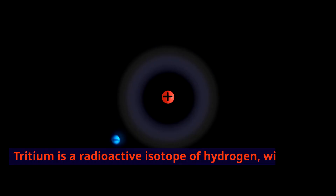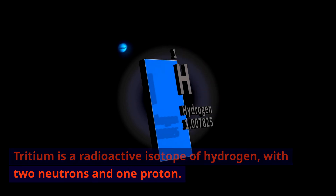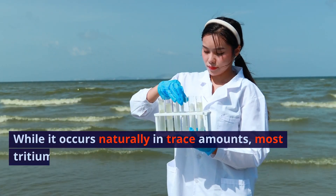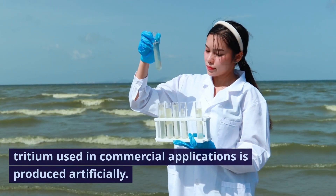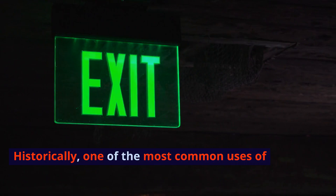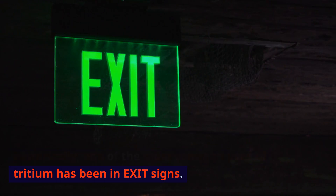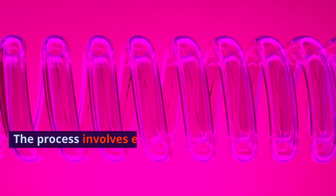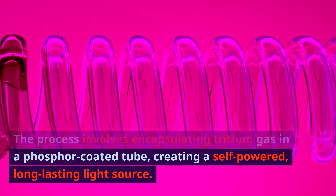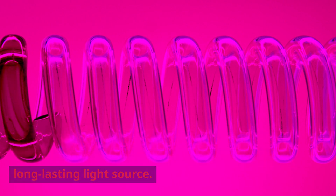Tritium is a radioactive isotope of hydrogen with two neutrons and one proton. While it occurs naturally in trace amounts, most tritium used in commercial applications is produced artificially. Historically, one of the most common uses of tritium has been in exit signs. The process involves encapsulating tritium gas in a phosphor-coated tube, creating a self-powered, long-lasting light source.